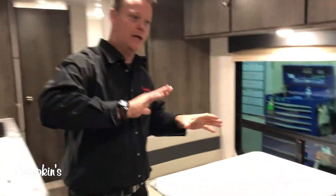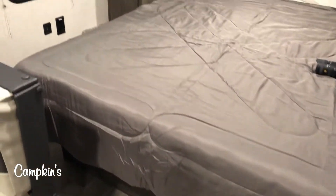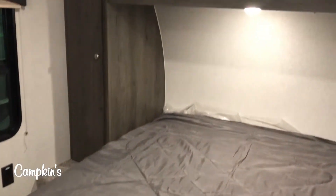We'll start by looking at the front of the trailer. You can see here we've got a great shelf for storage and then a walk-around queen bed with storage on either side. It has USB chargers around it as well, and there is also storage underneath the bed.